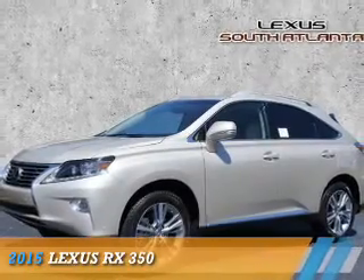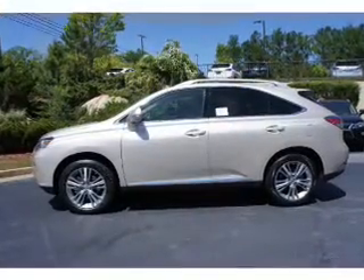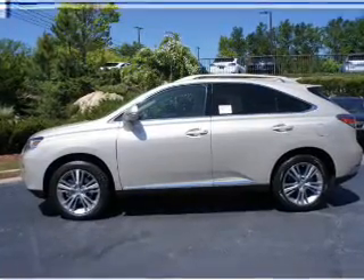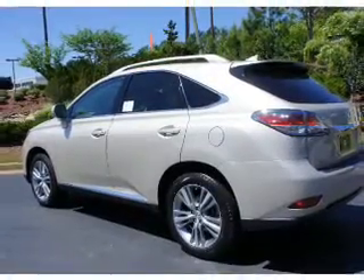Presenting the 2015 Lexus RX 350. It's powered by front wheel drive, a 3.5-liter six-cylinder engine, and an automatic transmission.